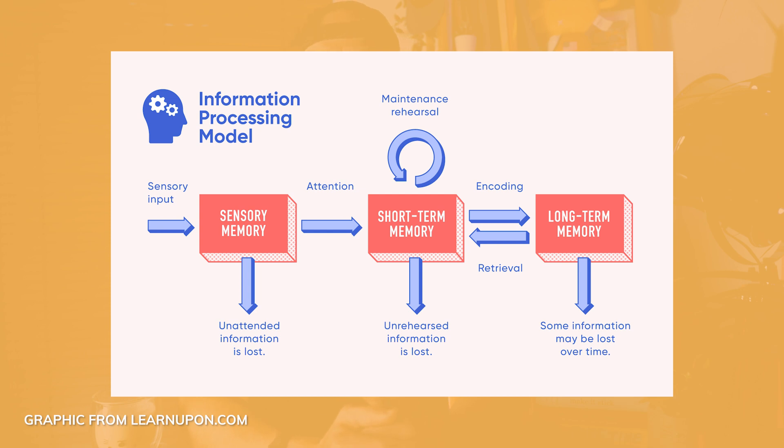The premise of information processing theory is that creating a long-term memory happens in stages. First, we perceive something through our sensory memory — everything we can see, hear, feel or taste in a given moment. Our short-term memory is what we use to remember things for short periods, like a phone number, and long-term memory is stored permanently in our brains. Information processing theory compares the human brain to a computer: the input is the information we give to the computer, the CPU is likened to our short-term memory, and the hard drive is our long-term memory.